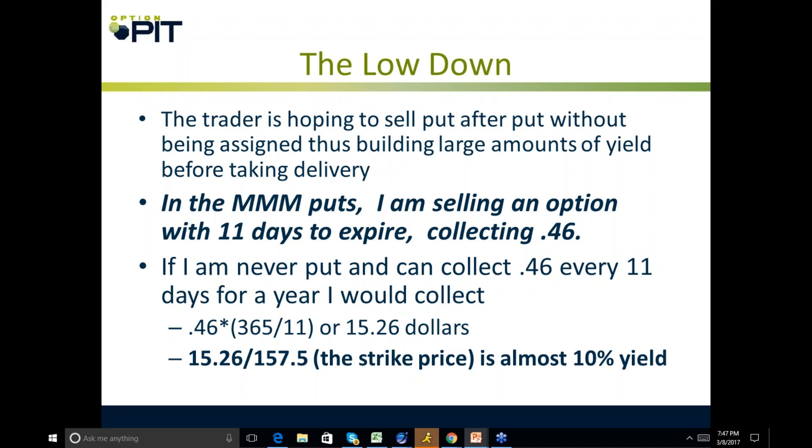The trader is hoping to sell put after put without being assigned, thus building large amounts of yield before taking delivery. In those Triple M puts, I was selling an option with 11 days to expire and collecting 46 cents. If I never get put to and collect 46 cents every 11 days for a year, I make $15.26 — that's about a 10% yield.